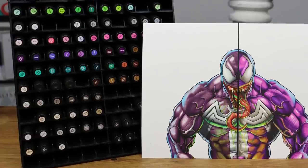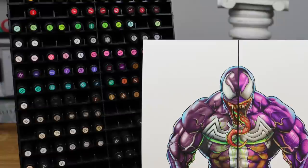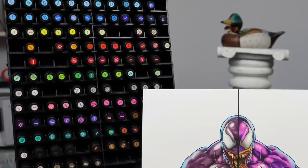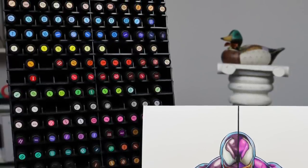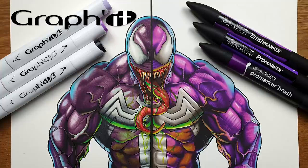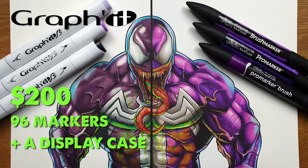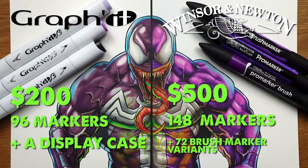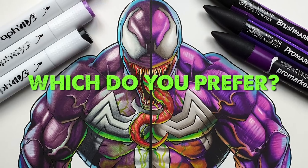The Winsor & Newton markers have one of the biggest color ranges on the market, so you can get any color you need. They're professional markers, high quality, and not too expensive. Looking at them side by side — which is your worth it winner? The left side: Graphite B markers at $200 for 96 markers plus a display case, or the Winsor & Newton at $500 for 148 markers plus 72 brush marker variants? Let me know in the comments.